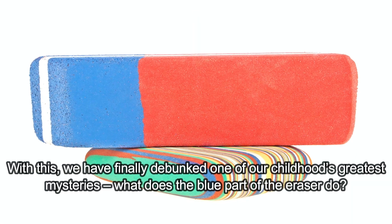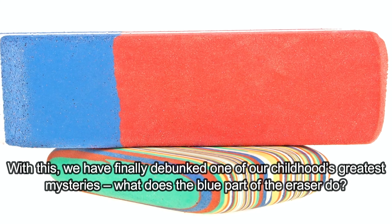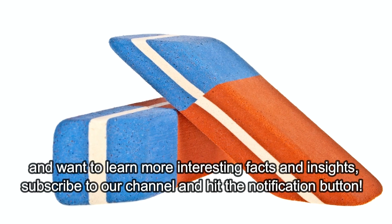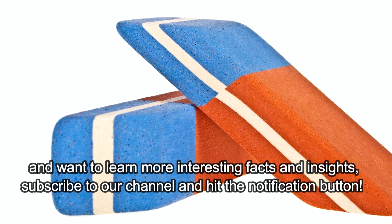With this, we have finally debunked one of our childhood's greatest mysteries: what does the blue part of the eraser do? If you enjoyed learning about erasers and debunking the myths around their blue side, and want to learn more interesting facts and insights, subscribe to our channel and hit the notification button.